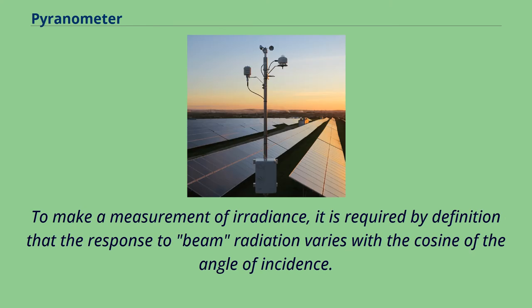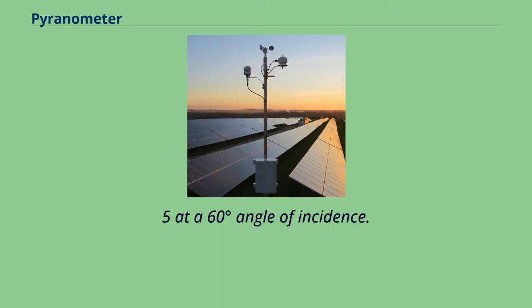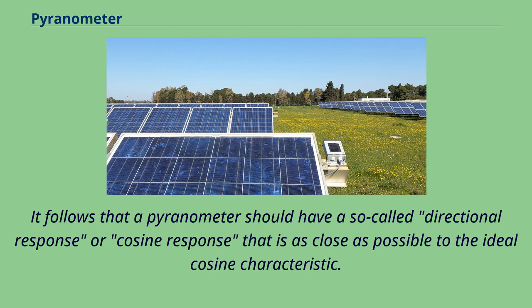To make a measurement of irradiance, it is required by definition that the response to beam radiation varies with the cosine of the angle of incidence. This ensures a full response when the solar radiation hits the sensor perpendicularly, zero response when the sun is at the horizon, and 0.5 at a 60-degree angle of incidence. A pyranometer should therefore have a directional or cosine response as close as possible to the ideal cosine characteristic.